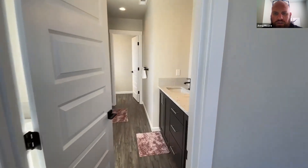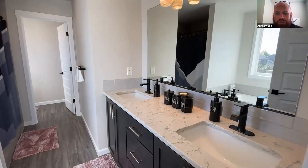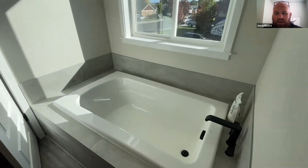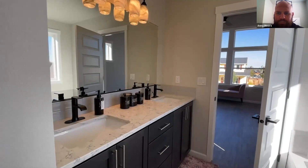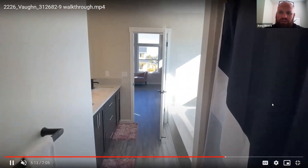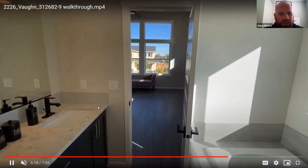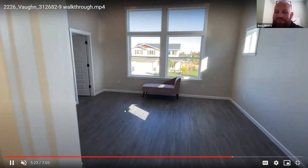Going down through the bathroom here — dual vanity is standard inside our master suites, which is super nice. I love the upgraded black fixtures and the tile surround around the soaker tub there. These clients did their light fixtures after construction was complete. There is a tile shower right behind there. Six-inch backsplash all the way around the bathroom sink.